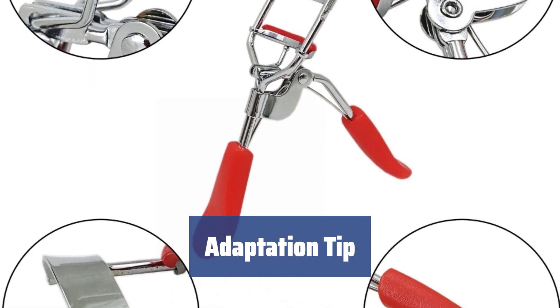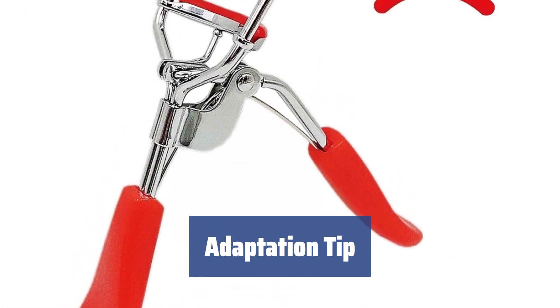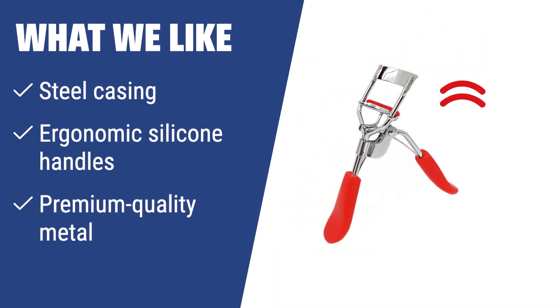Be patient and practice with the curler — it may take a couple of days to get used to it. Curl only dry eyelashes for best results. What we like? Looking for comfort and durability in an eyelash curler? The Fix-body Eyelash Curler with steel casing and ergonomic silicone handles provides absolute comfort during the curling process. If you want a stylish and reliable curler suitable for any eye shape, this model is the perfect choice for you.